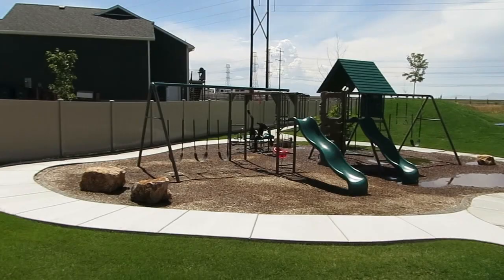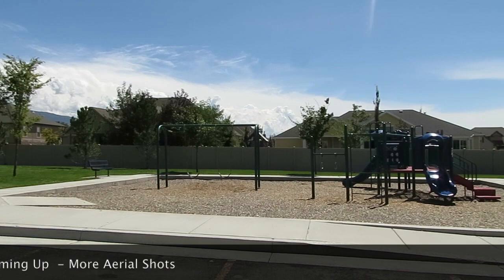This community also has a private pool that you can enjoy, as well as a park area and tennis courts. So there's just a lot to see here. Come and check it out for yourself.